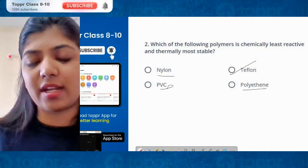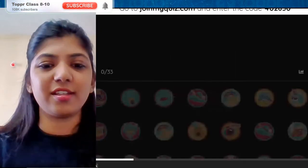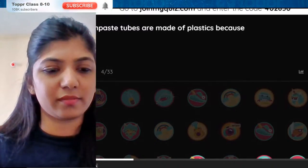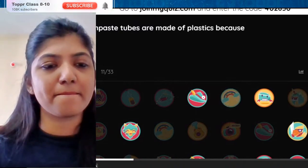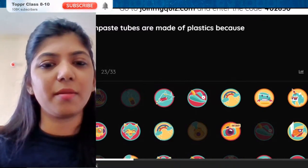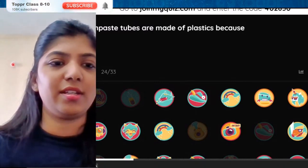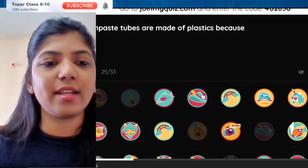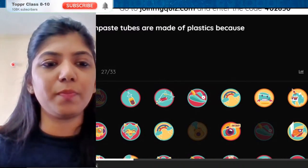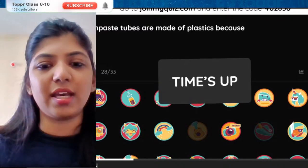On a count of three, two, one — here comes the next question. This is also a very simple one, but you just have to think a bit. We use this in our daily life. Good afternoon Varma. Toothpaste tubes are made of plastics because — and time's up.